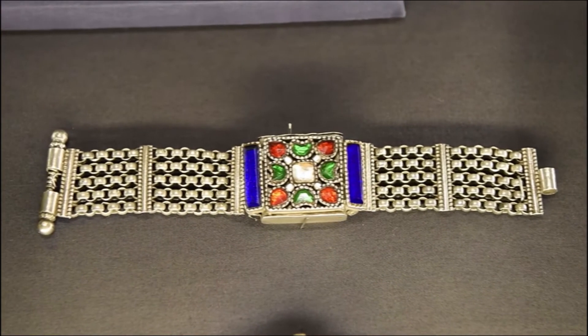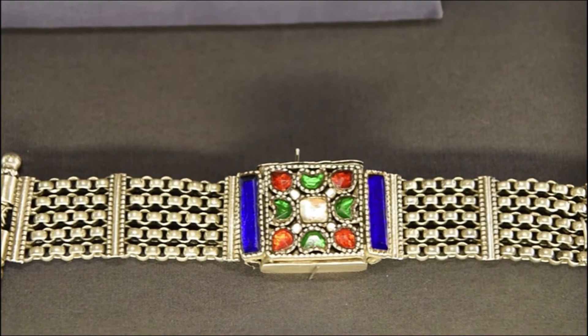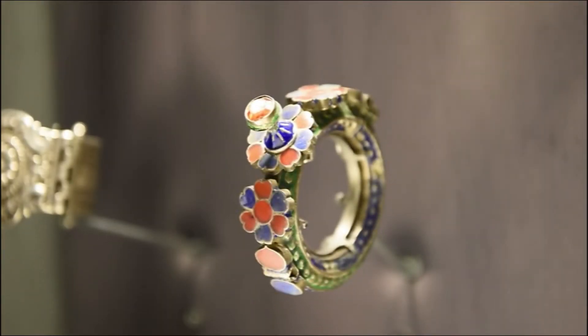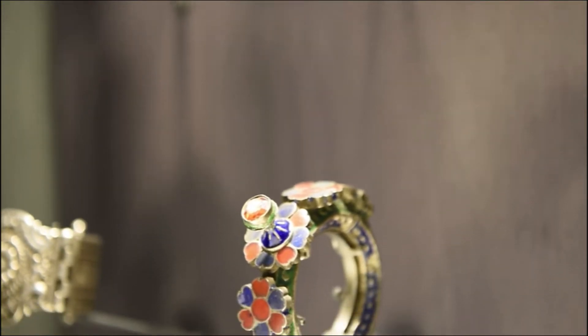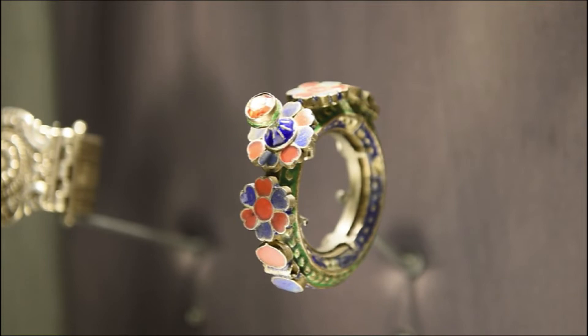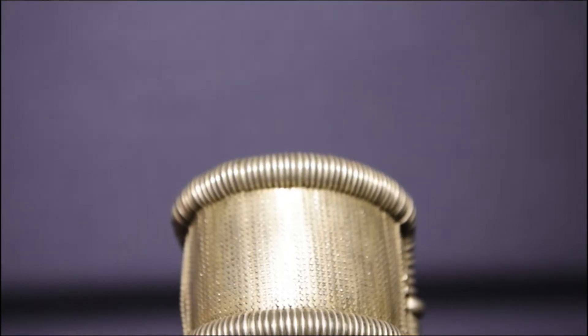Rajput women wear this five-unit chain bracelet from Jodhpur, worn together with similar ornaments having inset color glass pieces used in necklaces, armlets, and others. This is a hinged bracelet with inset glass pieces from Barmer, south Rajasthan — the inset color glass pieces match well with the colorful embroideries of women in that area.